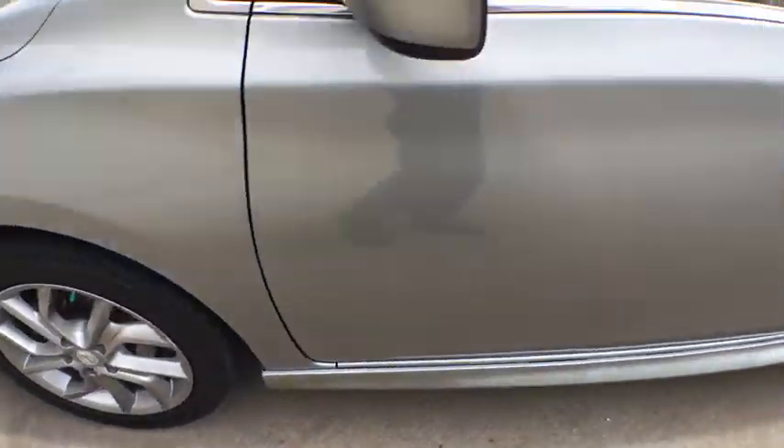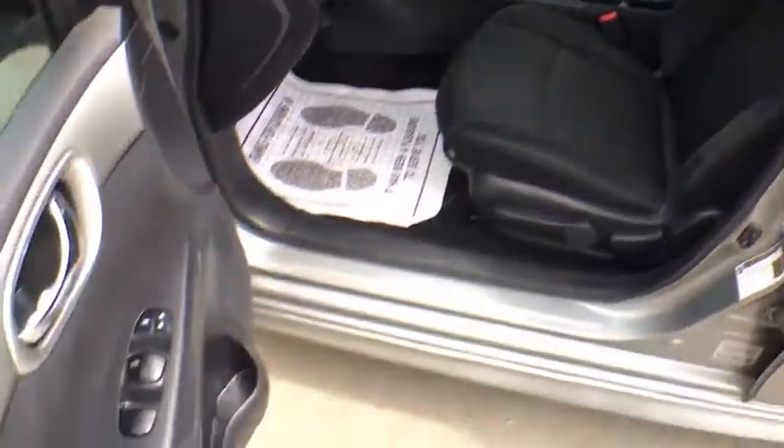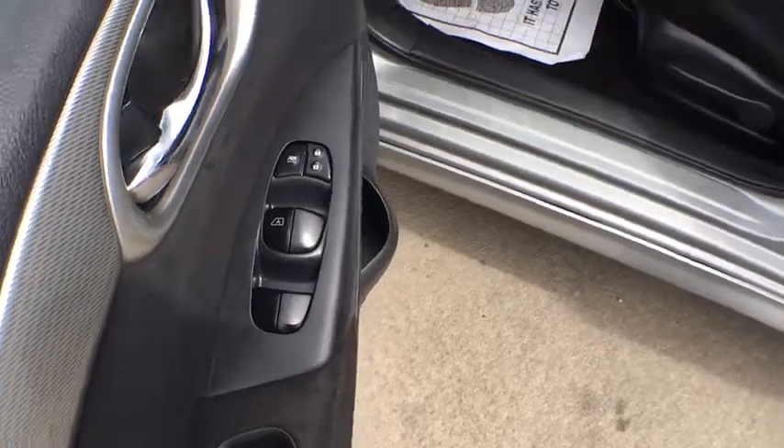Trip computer, child safety locks, bucket seats, power windows, power door locks, passenger airbag, intermittent wipers, auxiliary audio input.